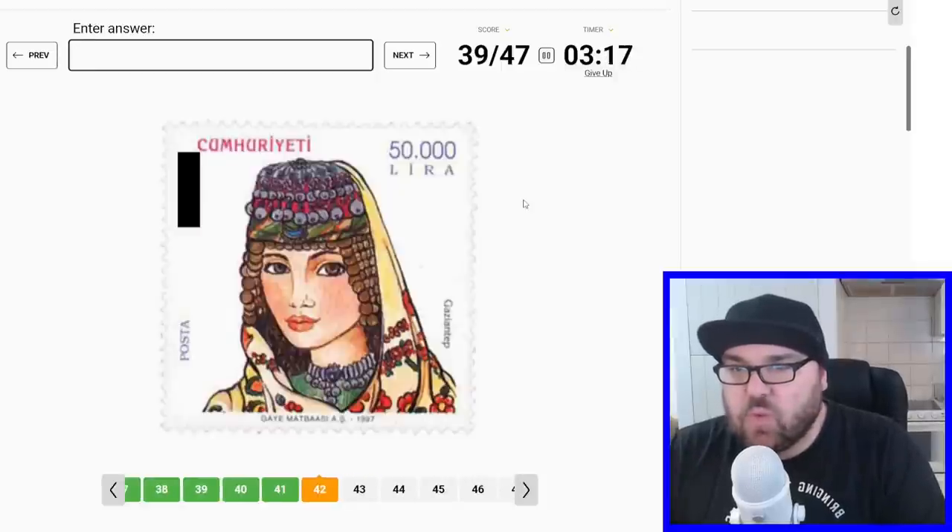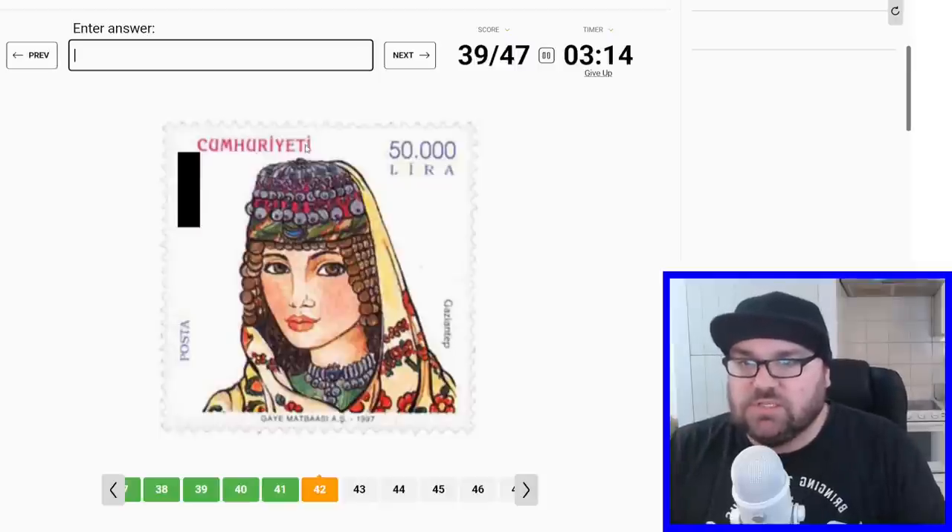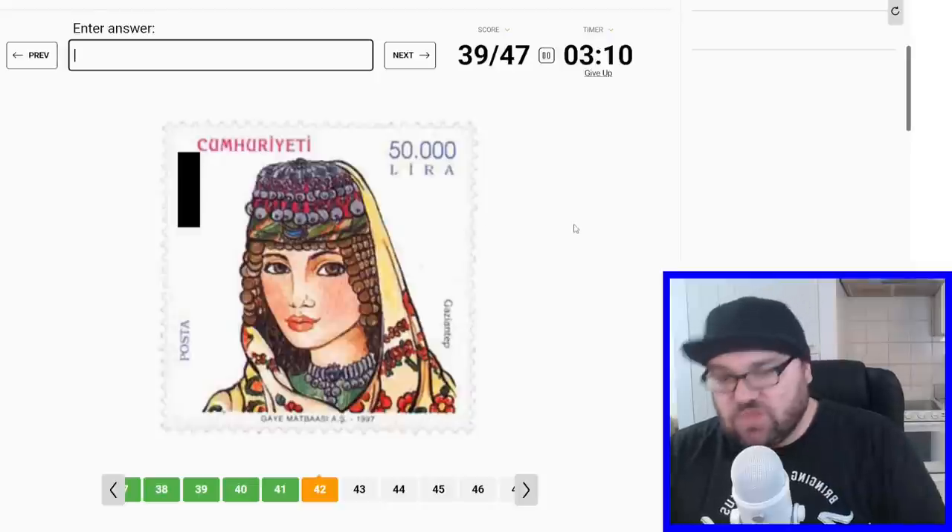This one, I guess, is Turkish, because these little dotted letters are only used in Turkish. Turkey. Plus we've got the lira there as well.